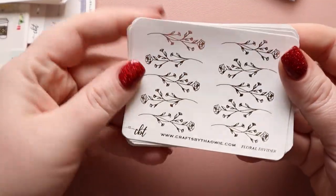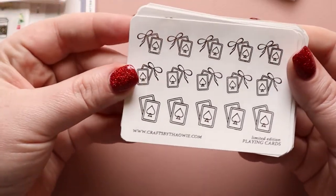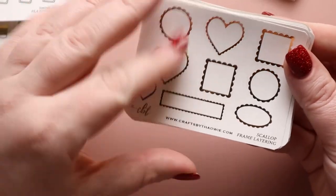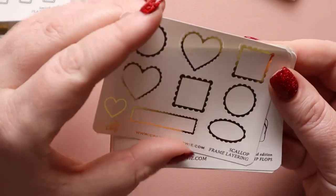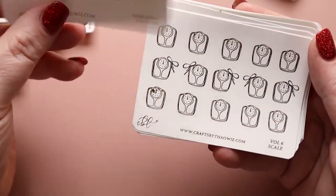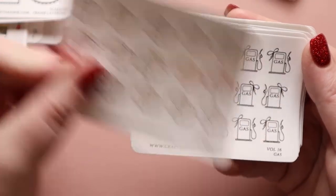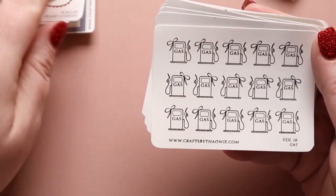We have roses — also very pretty. Playing cards, good for game nights. Different shapes — this will be fun to incorporate. It's a scallop frame layering. Flip flops — great for summer. Scales — these are really cute. Gas icons. I think I did each color in the foil: these are all gold, and then the other bags I have in silver and rose gold. More ovals.